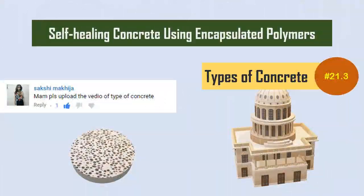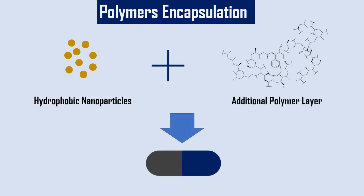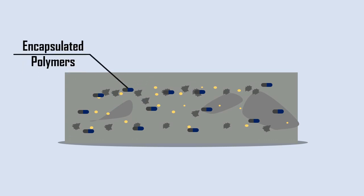Self-Healing Concrete Using Encapsulated Polymers. Polymer encapsulation is the concept of coating hydrophobic nanoparticles with an additional polymer layer in a capsule, which renders them when they come in contact with moisture. The use of encapsulated polymers is an advanced technique to obtain a self-healing concrete.